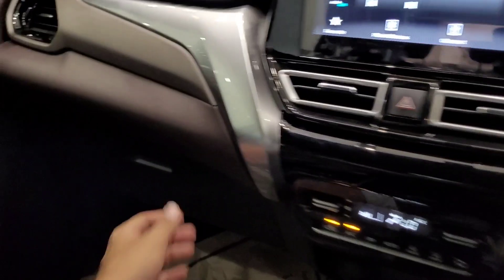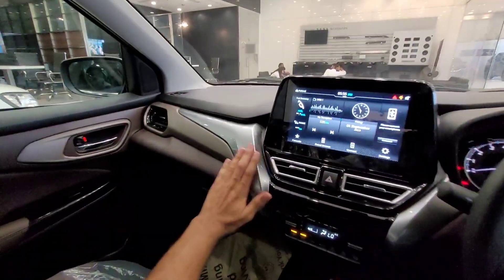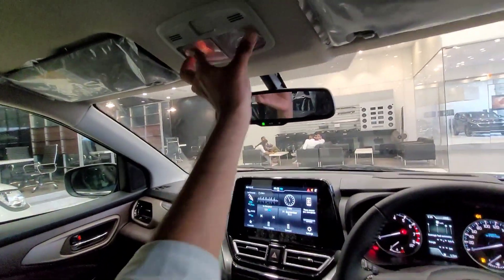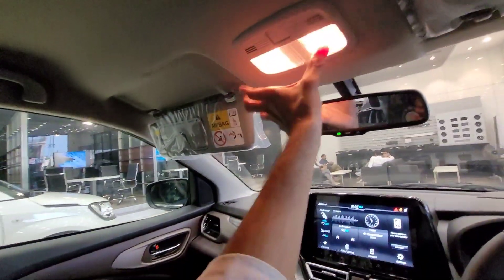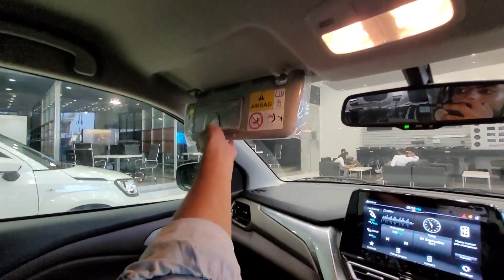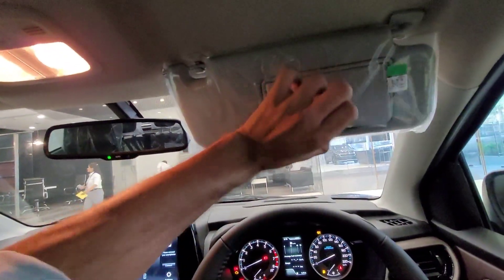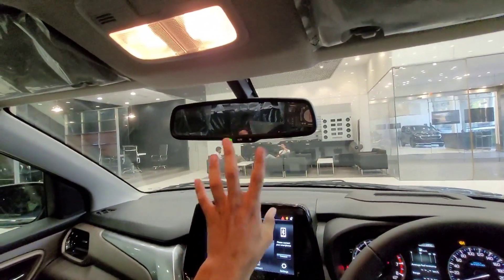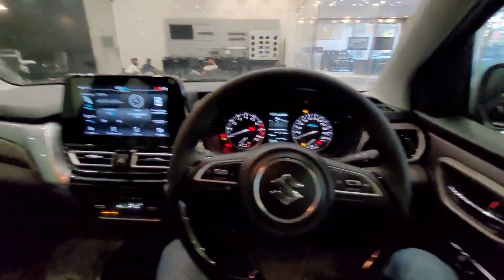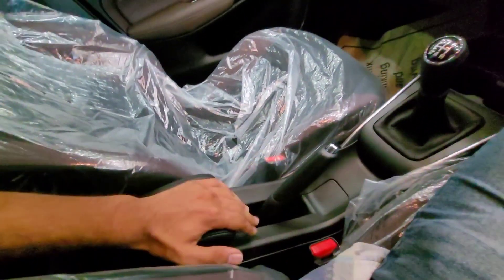The car also gets a glovebox with a lamp, and a premium dashboard layout with silver finishing. On the passenger side, you get a vanity mirror with lamp, and the driver side also gets a lamp — which is a great feature. The rearview mirror comes with an auto-dimming mode. The centre armrest is a sliding type with a small storage space, made with soft-touch material.